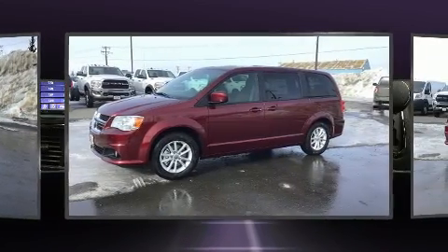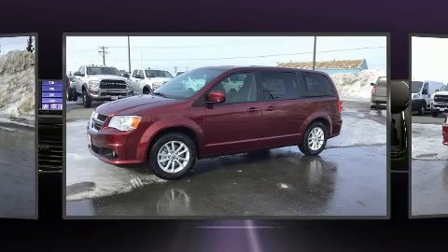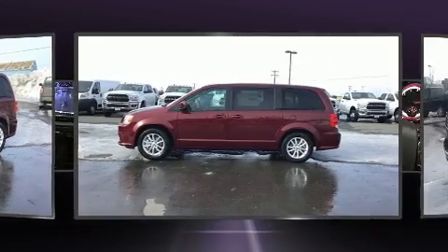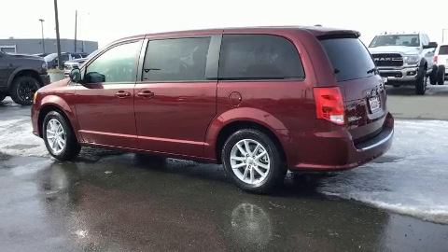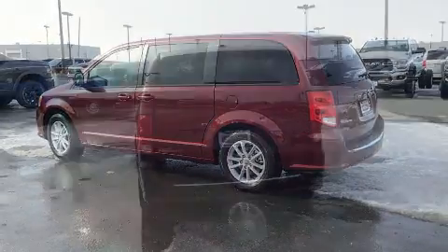Dodge prioritized comfort and style by including one-touch window functionality, adjustable headrests in all seating positions, an automatic dimming rearview mirror, heated door mirrors, and air conditioning.